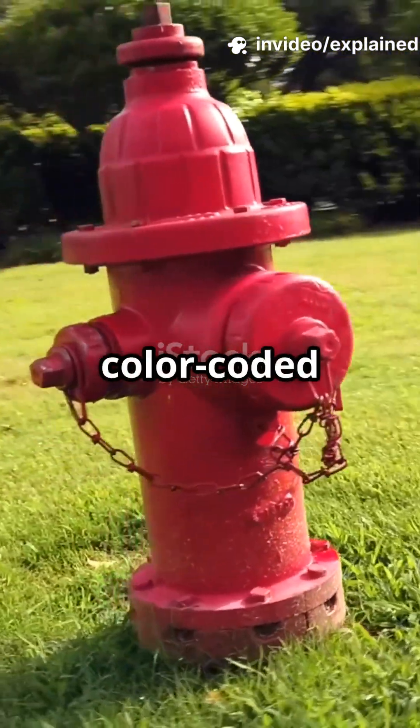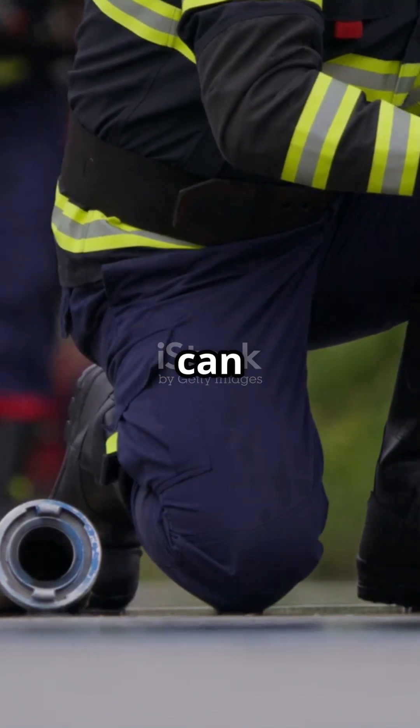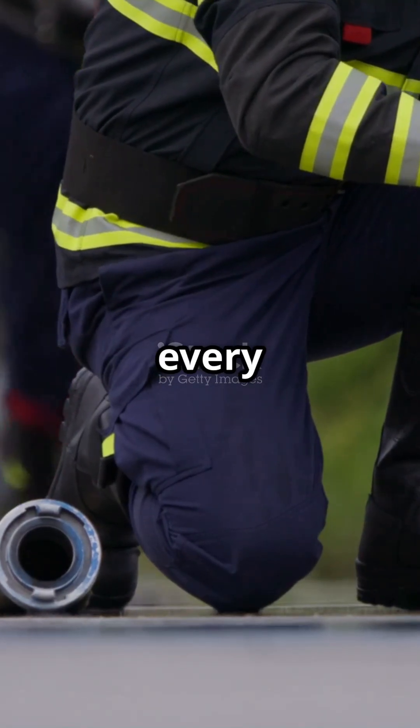But there's more. Hydrants are color-coded for a reason. The cap color tells firefighters exactly how much water flow they can expect — critical info when every second counts.